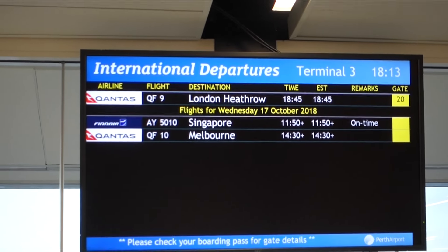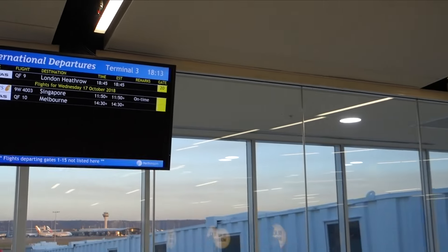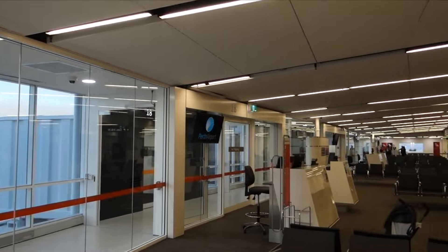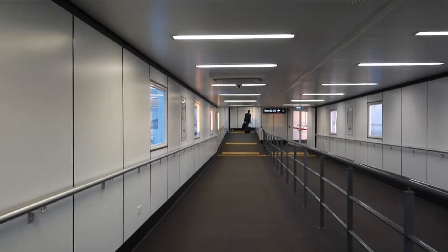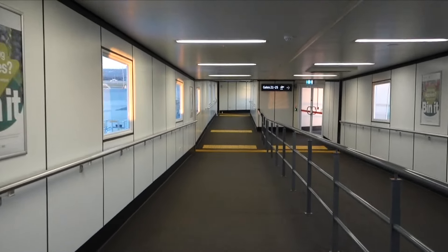Just like that, a quick announcement was made. Boarding had begun and we were headed to the 787 that would take us 17 hours through the air from one continent to another — all the way from Australia to the UK — and it began by walking down the jet bridge.